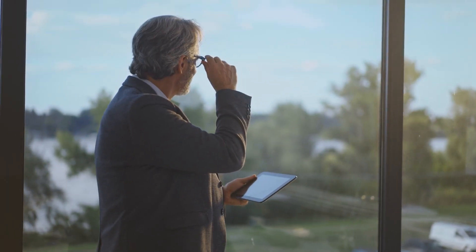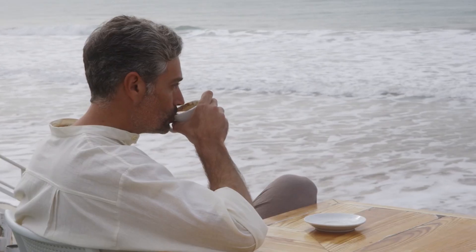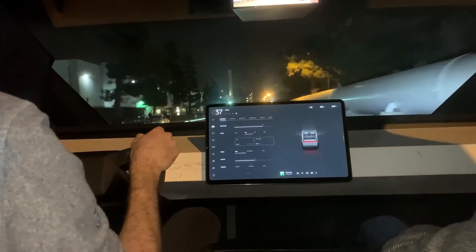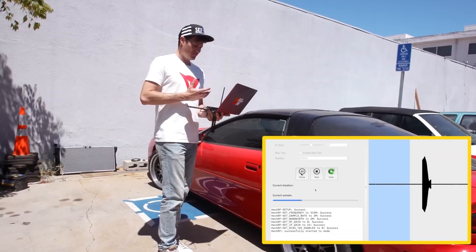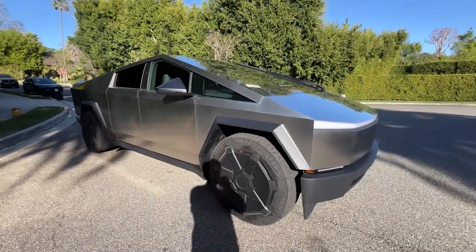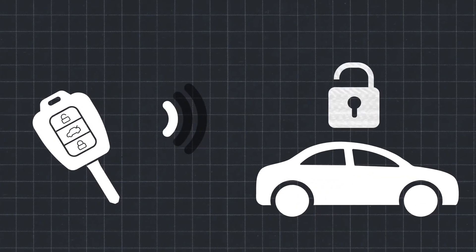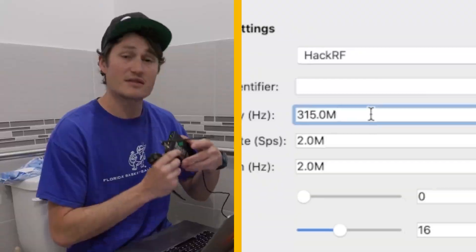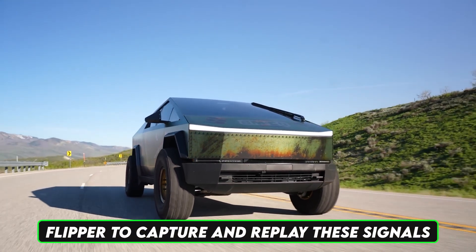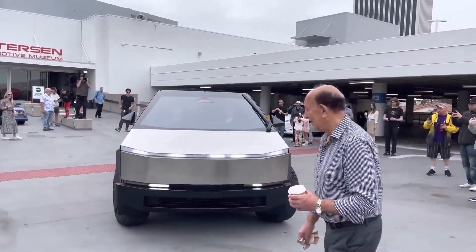What if someone could clone your Tesla key fob signal while you're grabbing a coffee? In fact, a $30 device could do that right now. Another potential exploit involves signal replay attacks. Tesla vehicles, including the Cybertruck, use wireless signals for various functions like unlocking doors or starting the vehicle. Hackers could use a device like the Flipper to capture and replay these signals, tricking the Cybertruck into performing unauthorized actions.